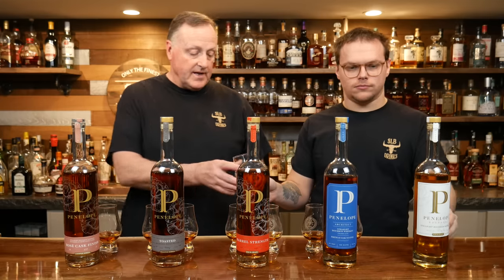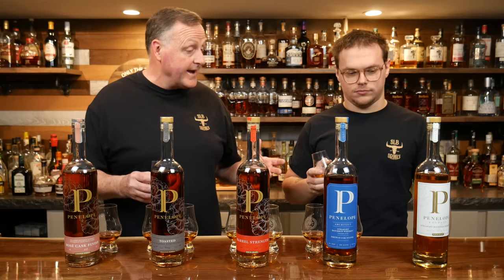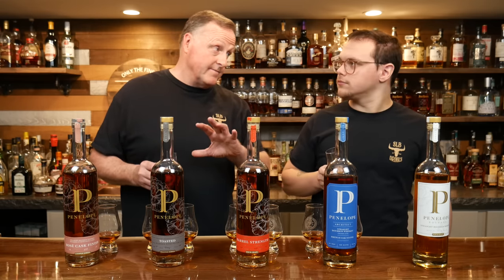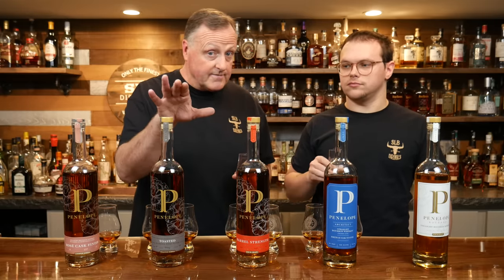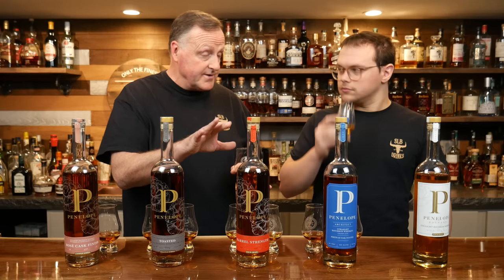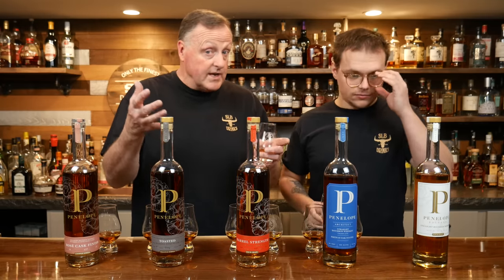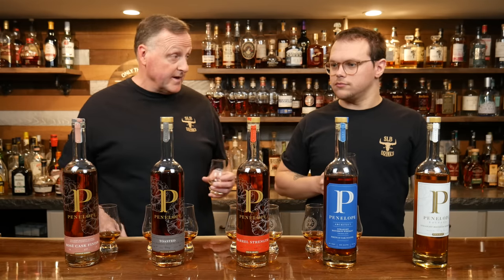Starting with the 80 proofer — on the back label it says it's been aged for at least 26 months, so it's not very old and doesn't have a lot of age to it. However, it is non-chill filtered, which I love. As far as I know, everything on the bar top is non-chill filtered, but I could not find that information on the Architect number five. All the rest of them are non-chill filtered, which I'm a big fan of.